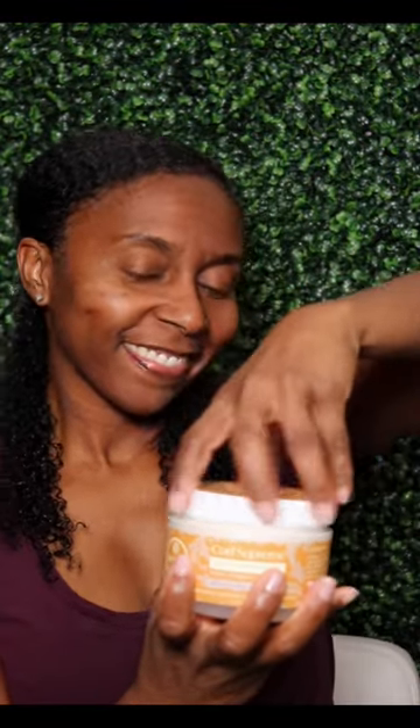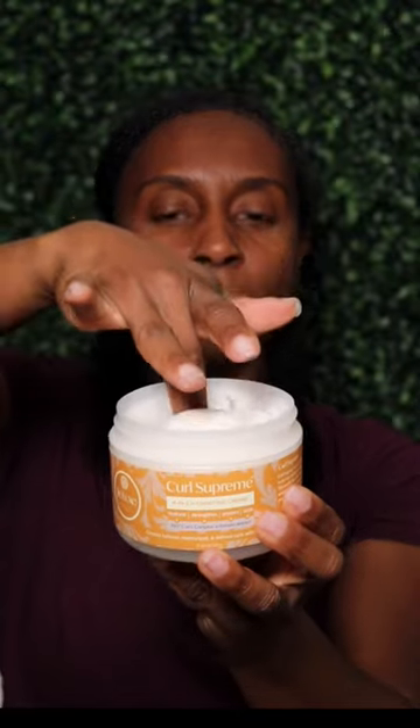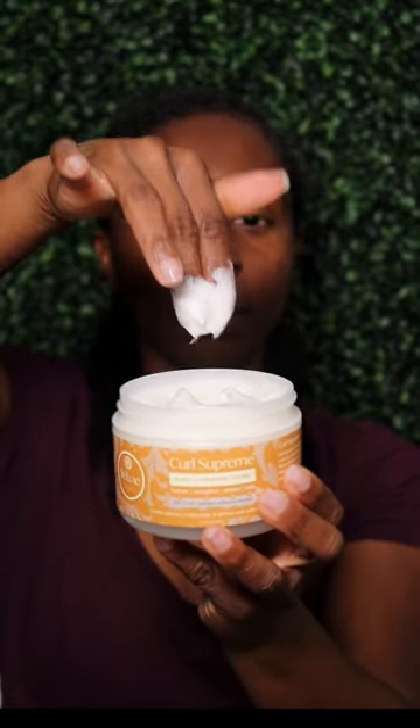So then I am going to go in with the Curl Supreme, and this is a four-in-one product — it hydrates, it protects, and it strengthens your hair. It's super thick and it smells really good.